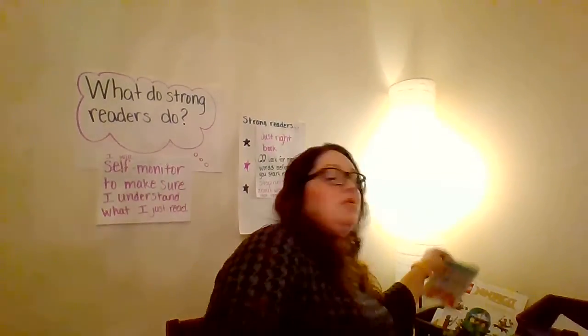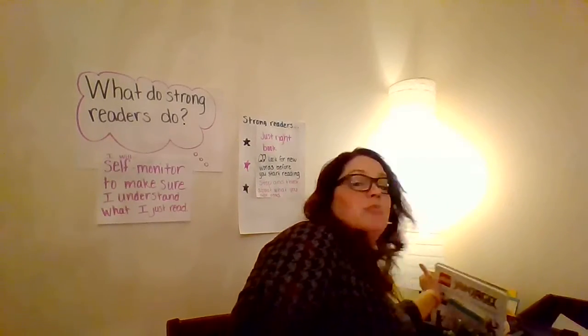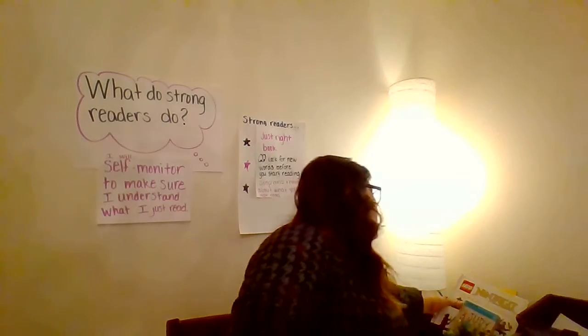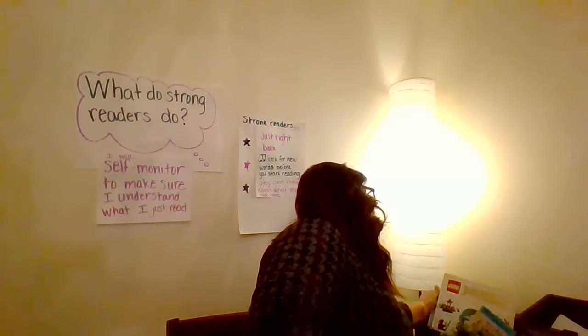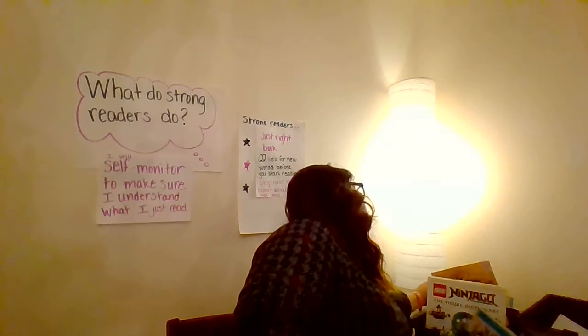This is a reading behavior that some students are still learning. The important thing here is whether they're reading Fly Guy, Judy B. Jones, Judy Moody, or a non-fiction book — any book that they're reading, they need to be able to self-monitor. This is for all readers.